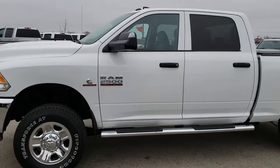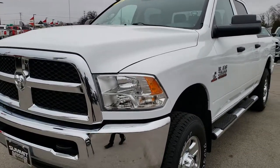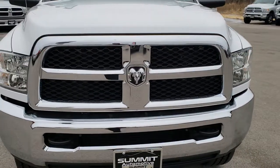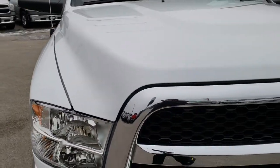This is stock number 9821. We are here at Summit Automotive in Fond du Lac, Wisconsin — your new and used heavy-duty truck headquarters. Today we are taking a look at this super clean 2014 Ram 2500 Crew Cab Short Box.